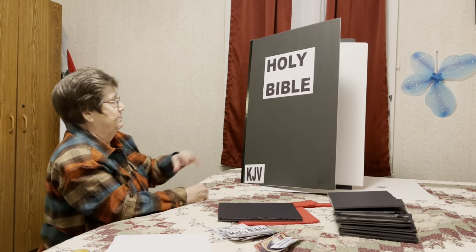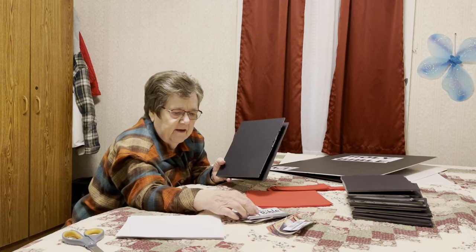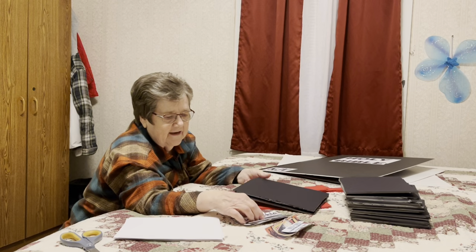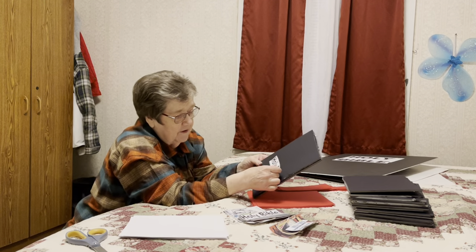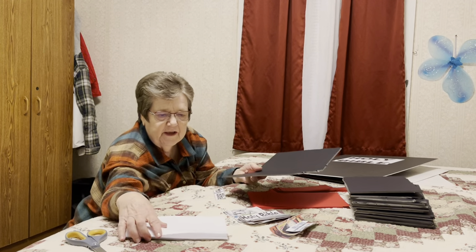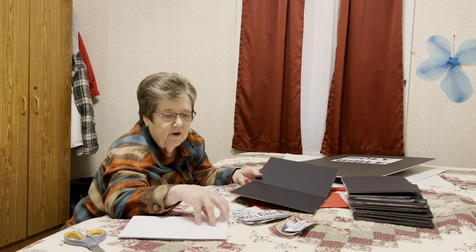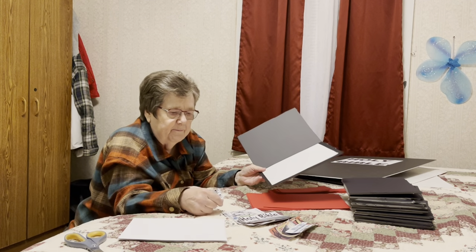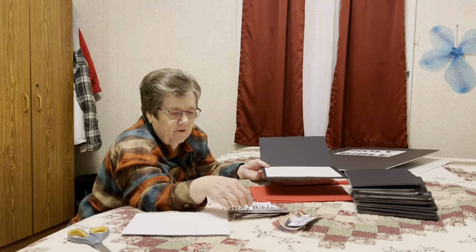We want them to know that there's a part of the Bible that's about Jesus. Now what they will do is take their Bible here and decide where they want to put their identification. We'll have to fix these for them before tomorrow. We'll have the blanks because they don't have very much time. And then they can pick some pictures.